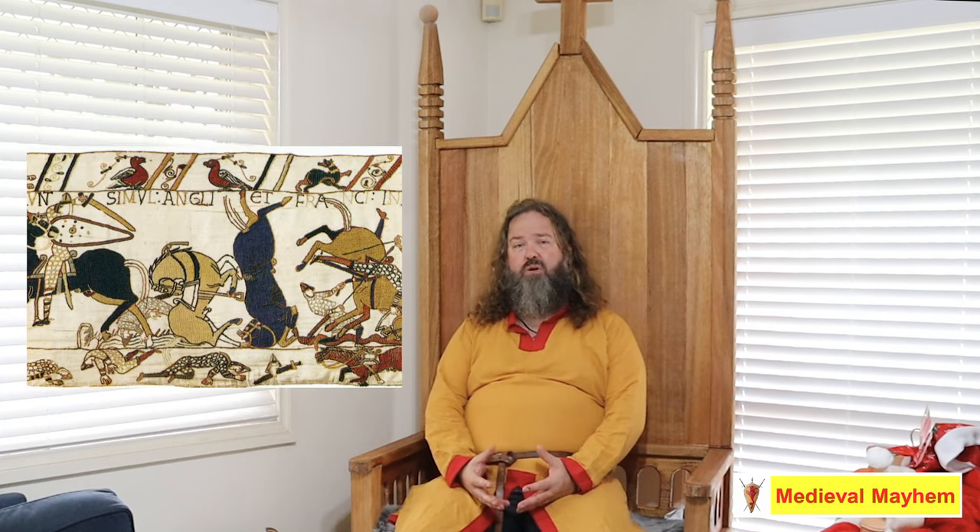Based on all of this evidence, what men wore throughout Europe during the 900s and 1000s — the 10th and 11th centuries — was basically the same. So let's take a great look.